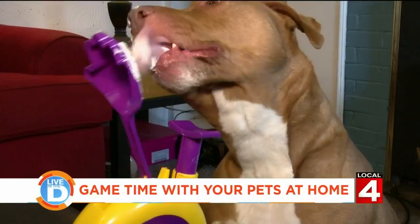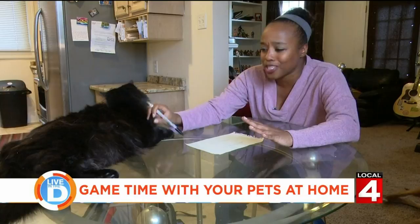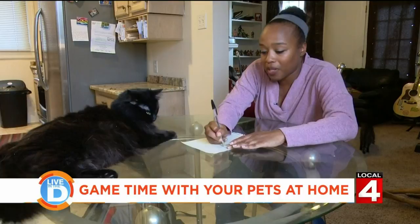Another fun game you can play with your pet is tic-tac-toe. I have seen this go viral — everything from a cat to a bunny to a turtle. It's fairly easy, just like traditional tic-tac-toe. All you have to do is draw the lines and figure out who's going to be X's or O's. I'm going to be the X, and then you just start playing and hopefully they'll choose the one they want.